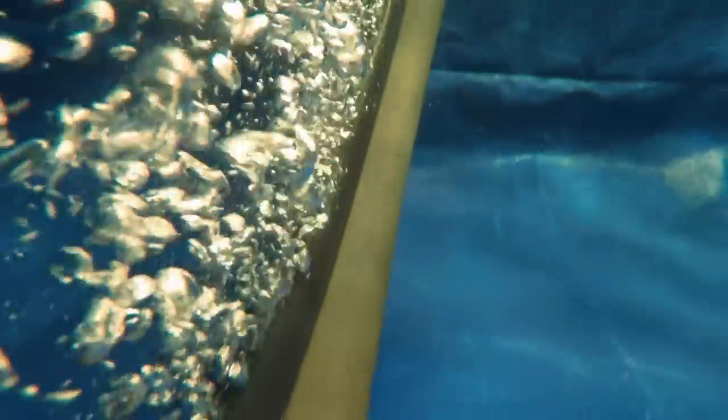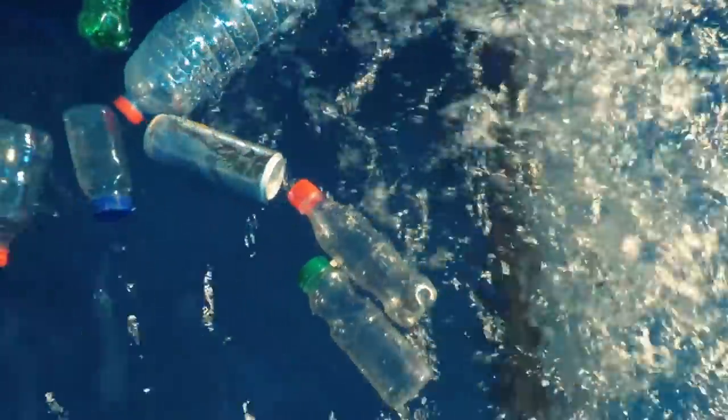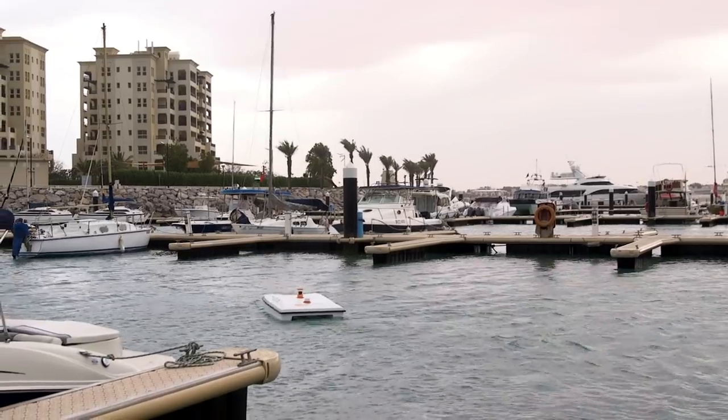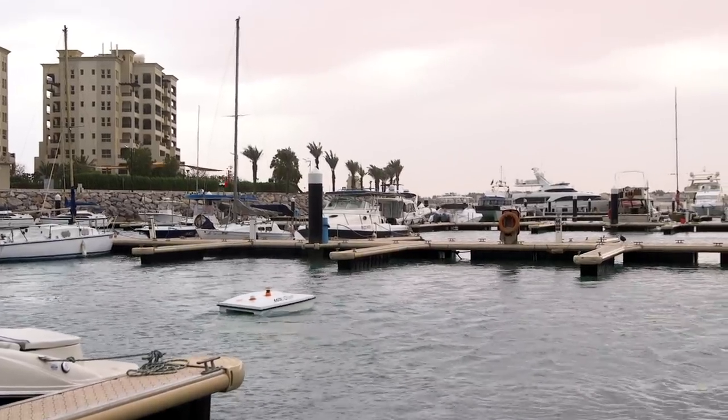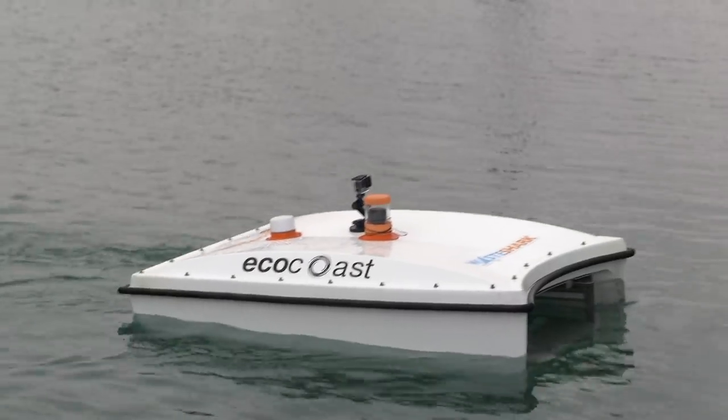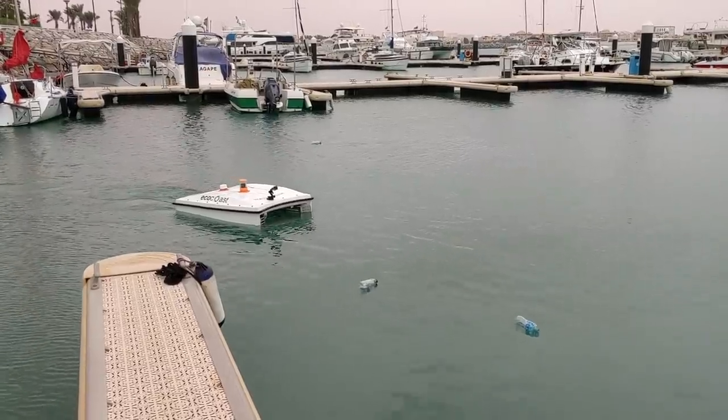The company has also deployed bubble curtains to prevent silt and other contaminants left over from construction reaching the ocean — a real problem due to Dubai's ever-evolving landscape. The bubbles behave like a barrier, restricting the movement of floating and subsurface pollution. The vision is pods of waste sharks that are autonomous, self-charging, self-emptying, and constantly feeding back data to end users. Dubai Municipality has just adopted two that will begin patrolling public waterways in a couple of weeks.